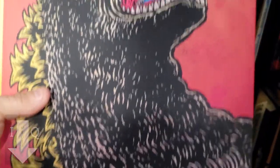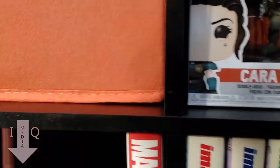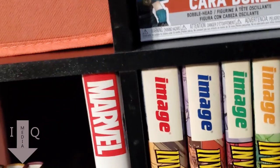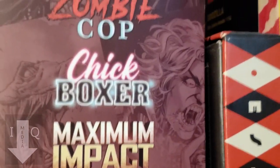On top here are long box sets. Obviously the Godzilla Criterion set, which I love, plus the Federico Fellini Criterion set up here, and an Arrow Video set.